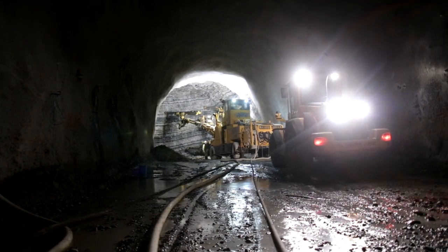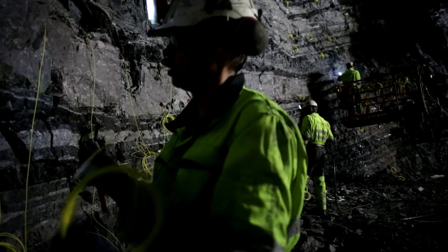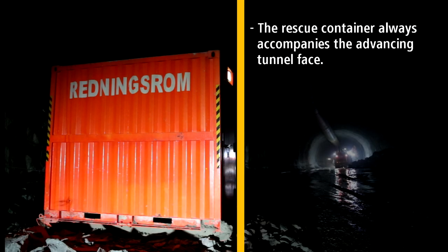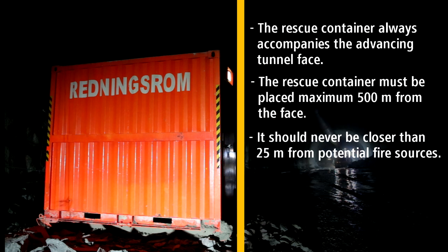A rescue container ensures the safety of the crew who work or reside inside the tunnel in the event of fire, explosion, or gas or smoke development. The rescue container always accompanies the advancing tunnel phase. It must be placed a maximum of 500 meters from the face and should never be closer than 25 meters from potential fire sources.